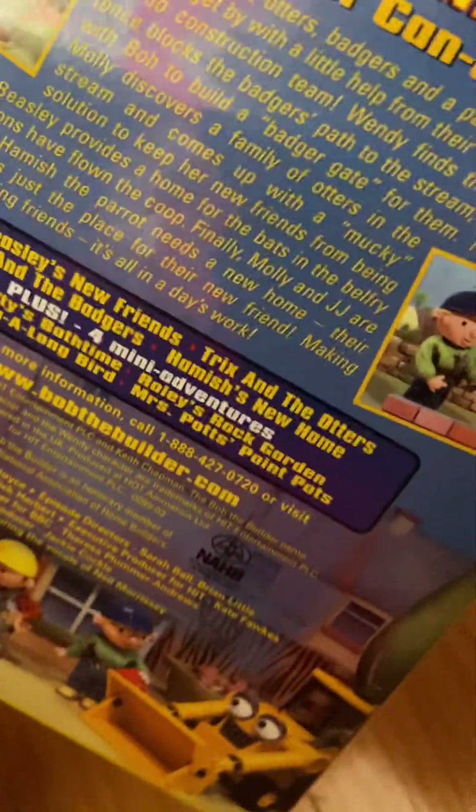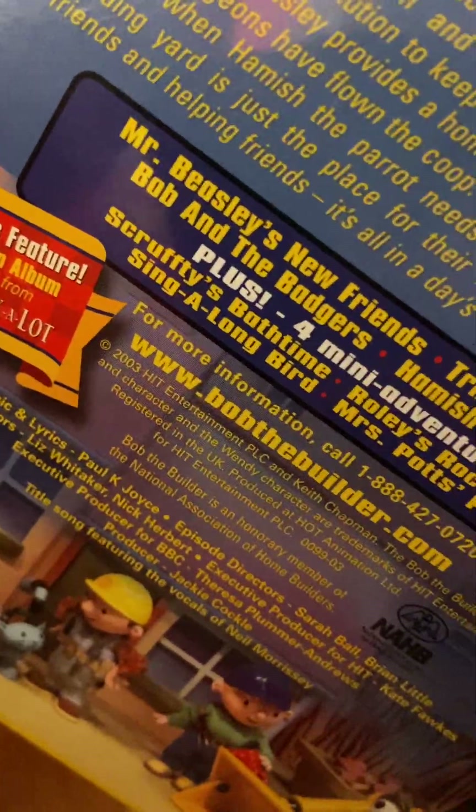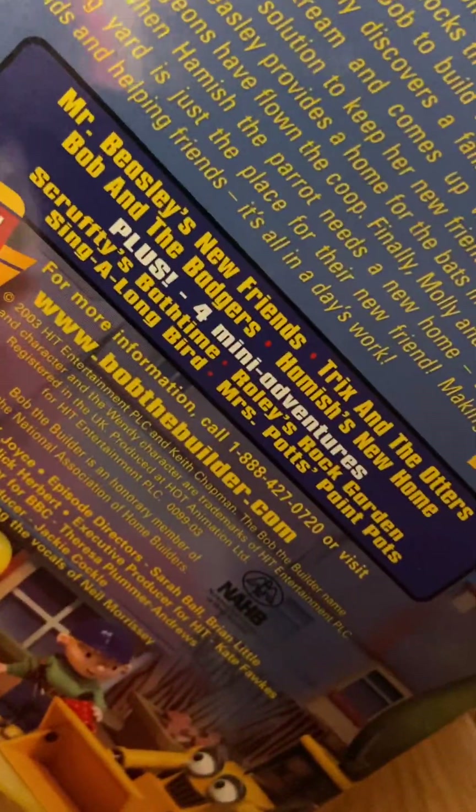Back — 45 Minutes of Can Do Fun. Episodes: Mr. Beasley's New Friends, Trix and the Otters, Bob and the Badgers, and Hamish's New Home. Plus four mini adventures: Scruffy's Bath Time, Rolly's Rock Garden, Seeing a Long Bird, and Mrs. Potts Paint Potts. Plus a special bonus feature: Electronic Photo Album featuring scenes from the Knights of the Fixed Lot. 2003, Hit Entertainment PLC and Keith Chapman.